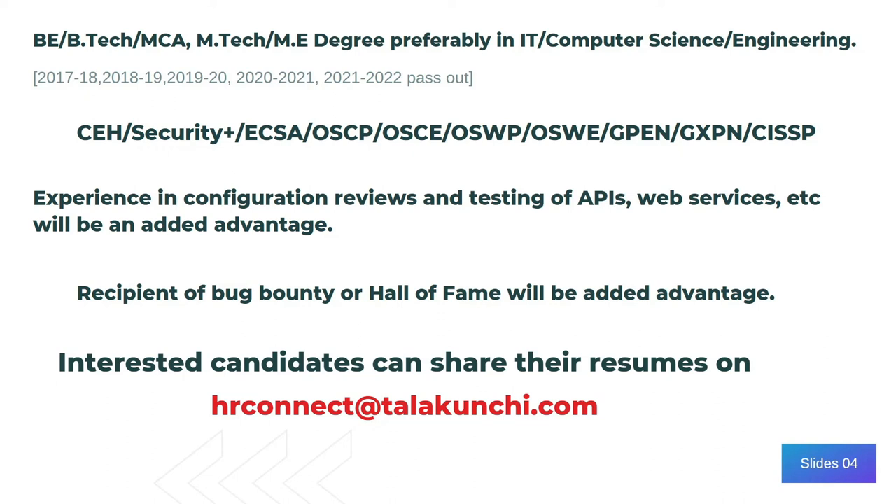And if you have a good bug bounty profile, Hall of Fame, and CVEs, etc., that will give you key advantages when you are going through the interview.